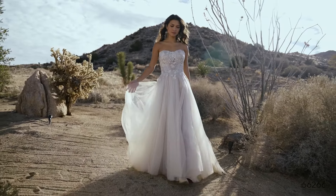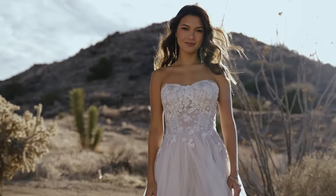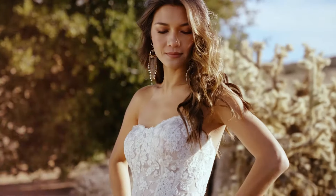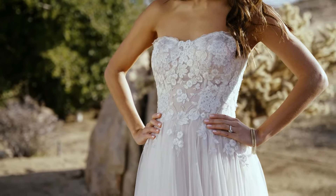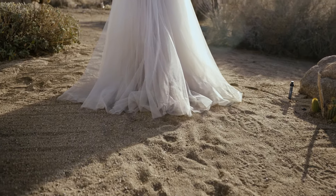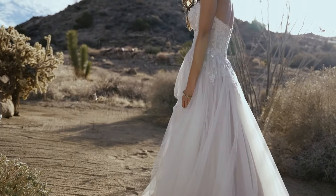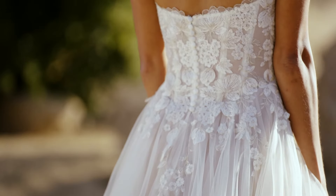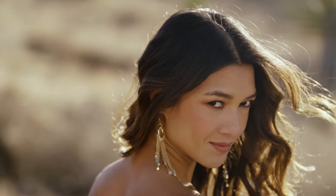Style 66266 is effortless with its tulle A-line skirt and dropped waist. The modified sweetheart neckline has a sheer bodice with exposed boning and demi-cups. Embroidered lace appliques are accented with gold thread that dance onto the skirt. Tulle-covered buttons at the back bodice draw your eye to the puddle length train. Order this fully lined as 66266 LND.